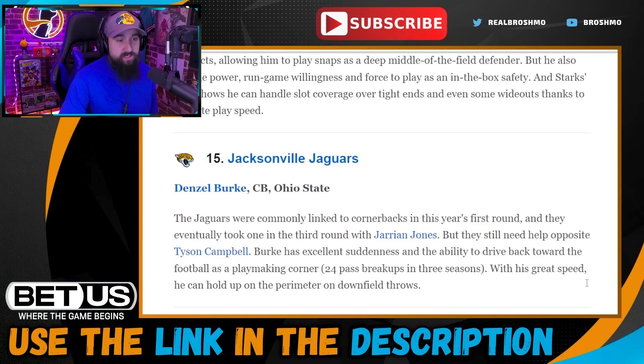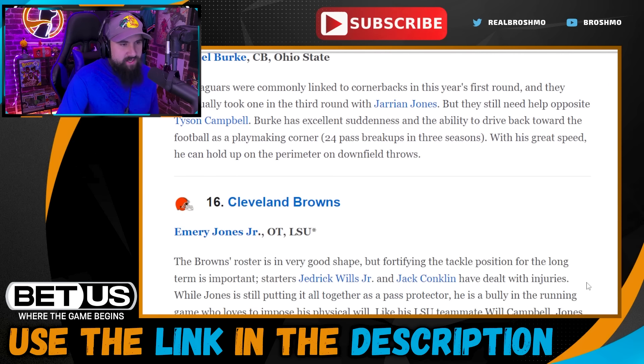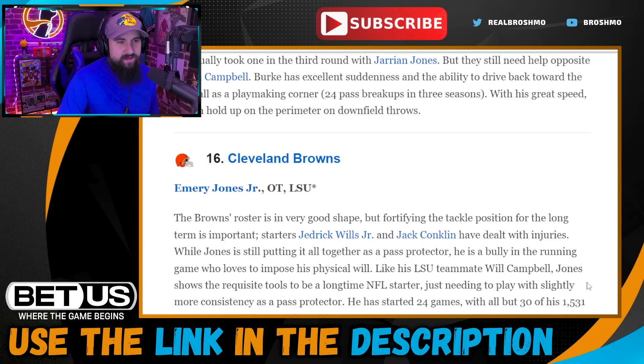Pick fifteen: Jacksonville Jaguars go with Danzel Burke. Burke is a perfect fit for the current scheme under Nielsen — you're going to be playing a lot of press and man coverage, which is right up Burke's alley. The fit makes sense; he could go high. I think this is well within his range.